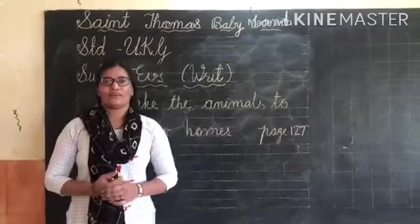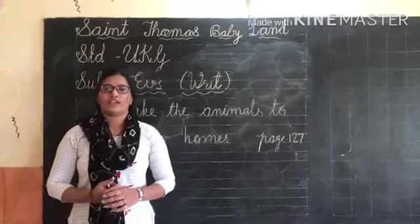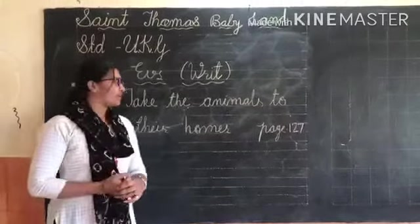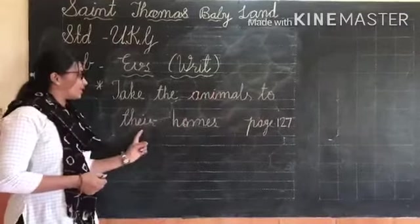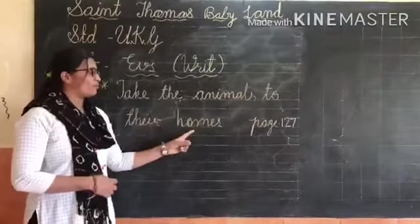Hello dear children, a very good morning. Welcome back to St. Thomas Fabulous School. Today our subject is EBS Written. Today our topic is Take the Animals to Their Homes.